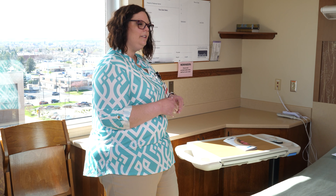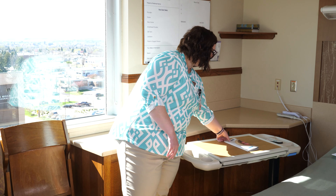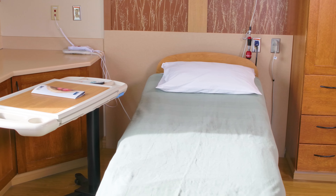To order your meals, you would pick up the phone over here on the counter. You can order from our menu here, and then you can rest and bond with baby while your team of nurses and doctors are behind you ready to answer any questions or concerns that you may have.